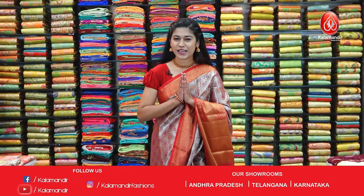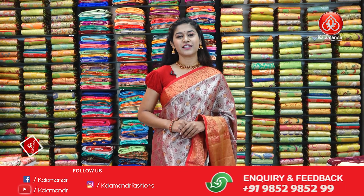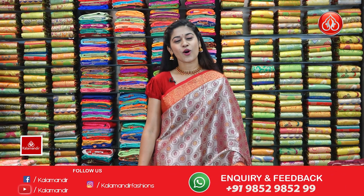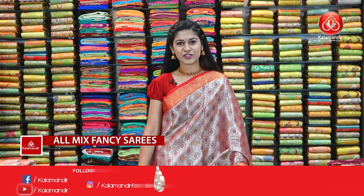Hi, hello, namaste and welcome to Kalamandir YouTube episodes. I am Vishishtar and today's saree collection is all mixed fancy sarees. So let's start with today's collection.